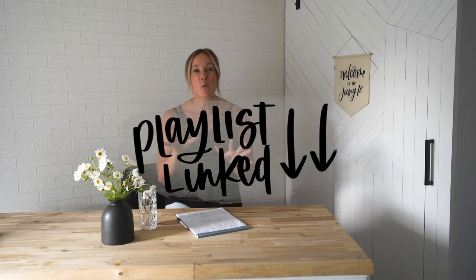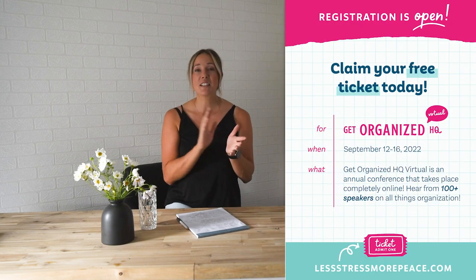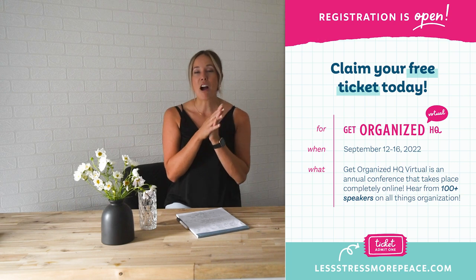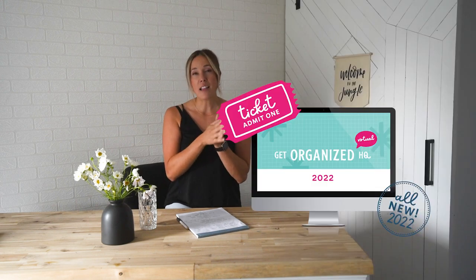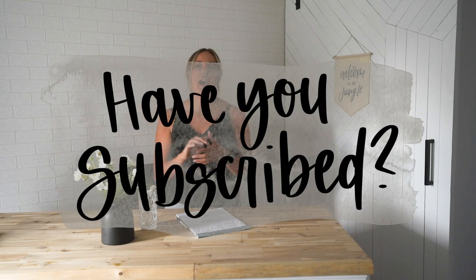Those are my three home organization hacks and tips. I hope you'll hop around and check out the other speakers' tips as well — the link to the playlist is down below. Don't forget to sign up for the Get Organized HQ virtual conference running from September 12th to 16th — there are 100 speakers and 100 different sessions. Even if only one benefits you, it is worth signing up. If you're seeing this after the conference has run, you can still get all-access passes via the link below. Thank you so much for watching — if you enjoyed this video give it a thumbs up and subscribe so you don't miss any more DIY or home decor videos!